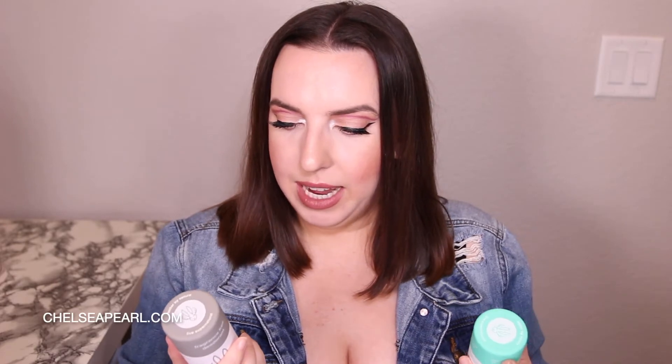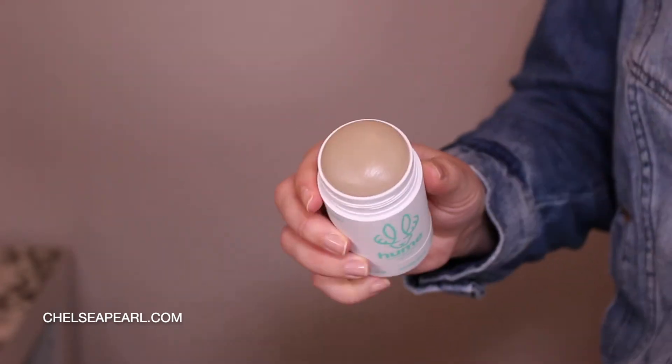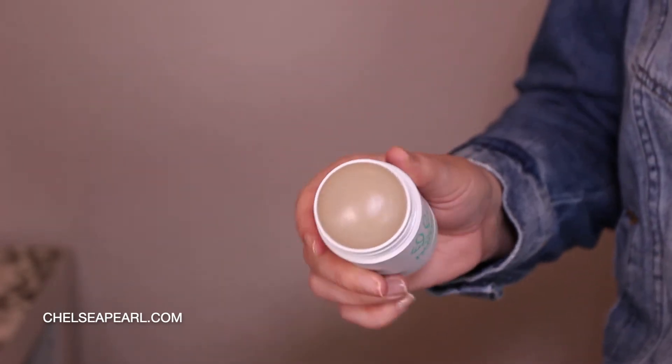Next up, I received some deodorant samples from a brand out of San Diego called Hume. This is a really interesting brand because they tick all the boxes for me when it comes to natural deodorant. They are aluminum free, they have a fragrance free option, and they have a baking soda free formula. If you know anything about natural deodorants and the pit rash some of us get, that rash can usually be caused by baking soda sensitivity in that tender area. It has some really interesting ingredients: aloe, prickly pear, and fermented ingredients. It's also paraben free, gluten free, cruelty free, and phthalate free.